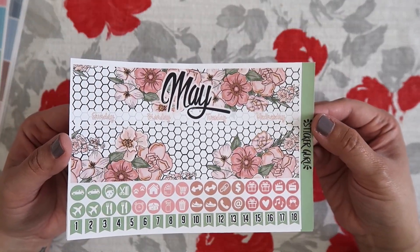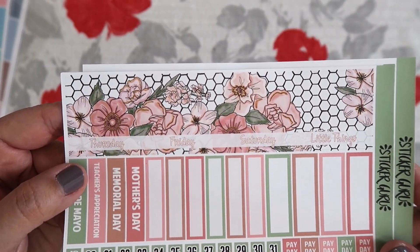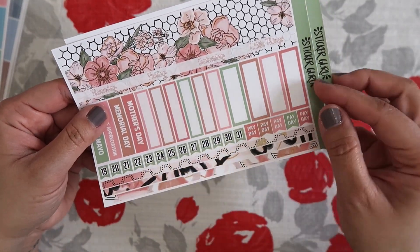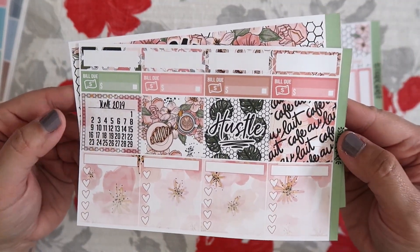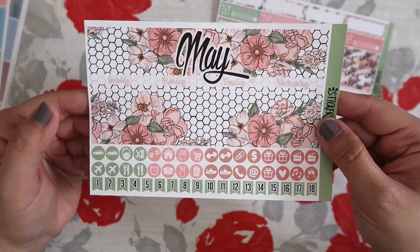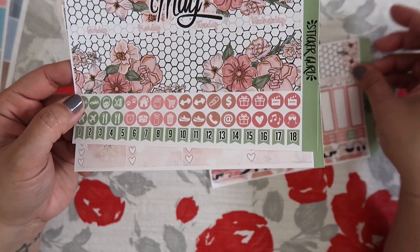I love the color combo here — the pink and the green. It says Sunday, Monday, Tuesday, Wednesday, and then on the next one it says Thursday, Friday, Saturday, and then little things for the sidebar. Then you have all of these holidays right here, your date covers, some payday stickers, the June sticker, and then some decorative boxes and checklist boxes. And then you have the rest of your date covers and some icon stickers. That is the May monthly kit.